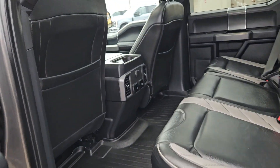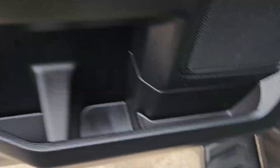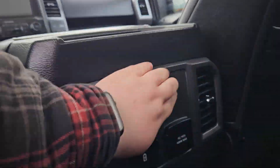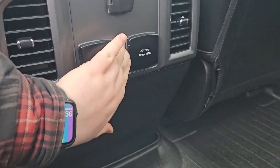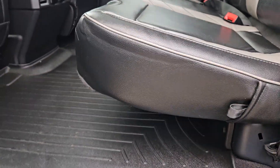Taking a look at the interior, we can see this vehicle does seat up to five pretty comfortably, and we have this nice black and gray leather interior, plenty of door space with some nice gray accents. We also have two cupholders back here, a 12-volt outlet, two USBs, and a 110-volt outlet. And if you do need a little extra storage, you can always lift up the seats, providing you with lots of extra storage.